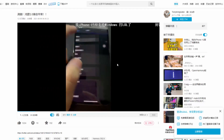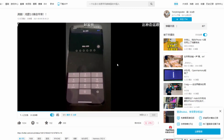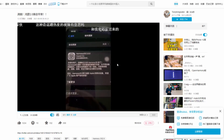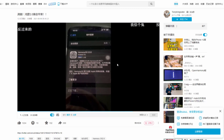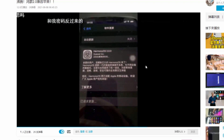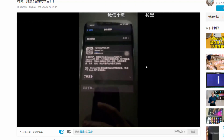Yesterday I found an amazing video on the Chinese social media website Bilibili.com, in which we can clearly see an iOS device receiving a HarmonyOS update. You heard me right — an iPhone gets a HarmonyOS 2.0 update. Before watching anything else, let's watch this video first.